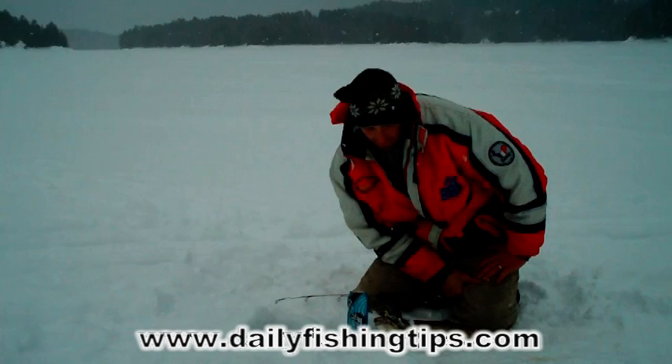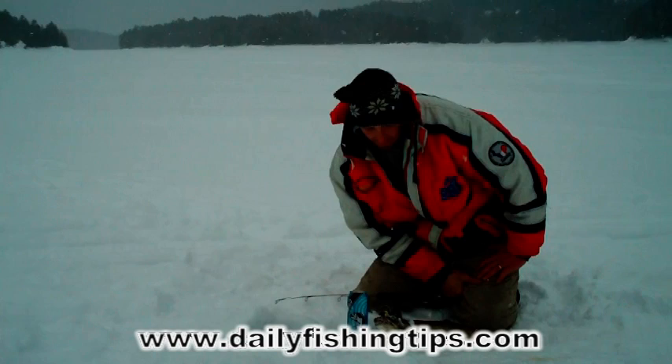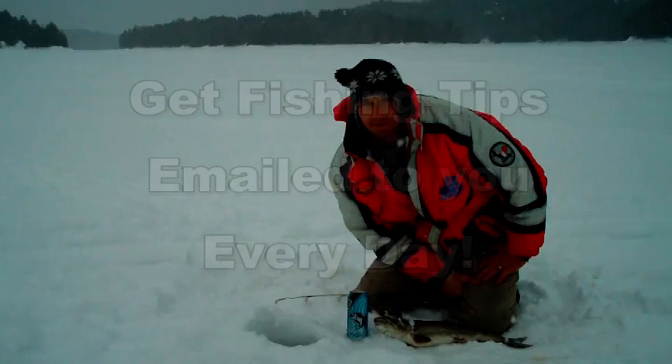We ended up getting this nice lake trout here, which just goes to show you that in these lake trout lakes up north, you never know where you'll find the lake trout, whitefish, or pickerel. They're in a variety of depths — you just gotta play your cards right.